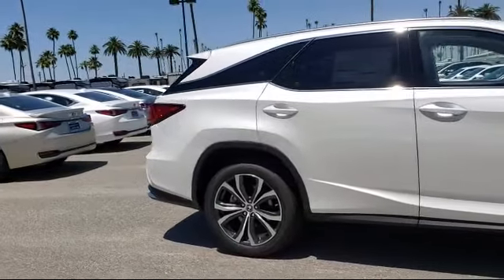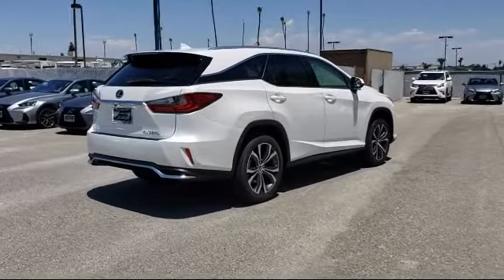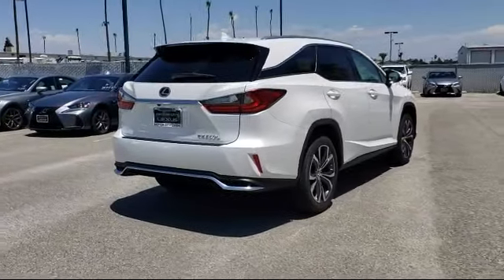We even offer free delivery up to 250 miles. So come see us today. Motor City is conveniently located off Highway 99 on Gasoline Alley Drive.